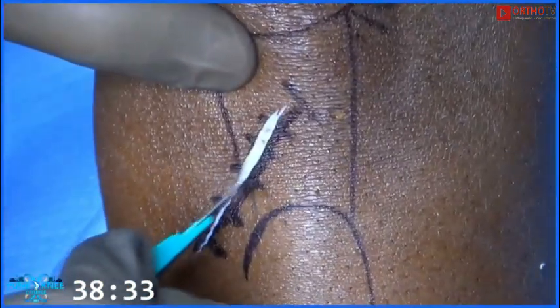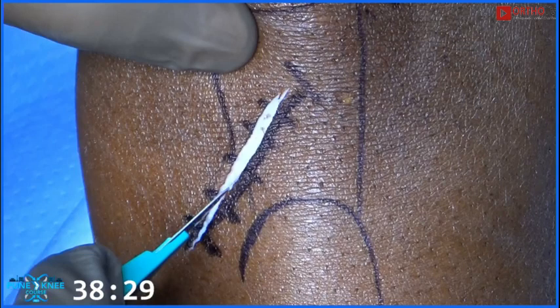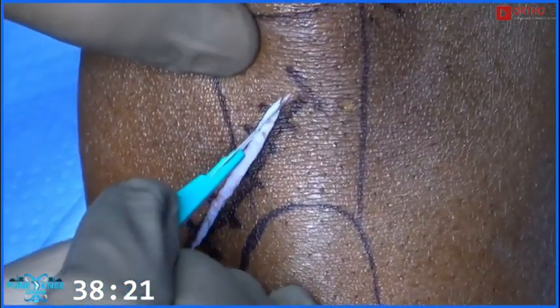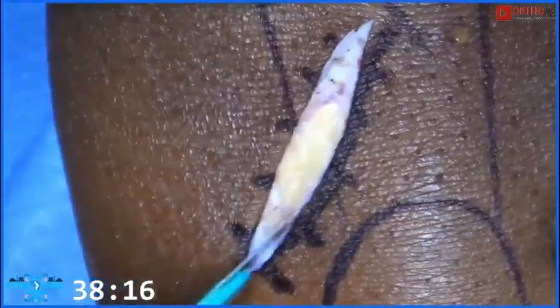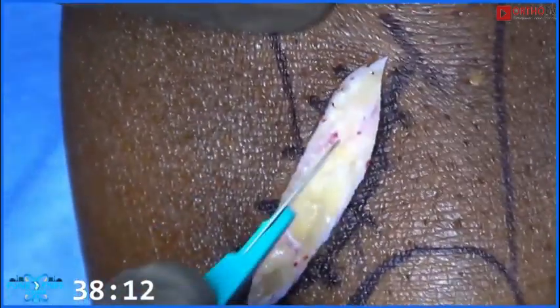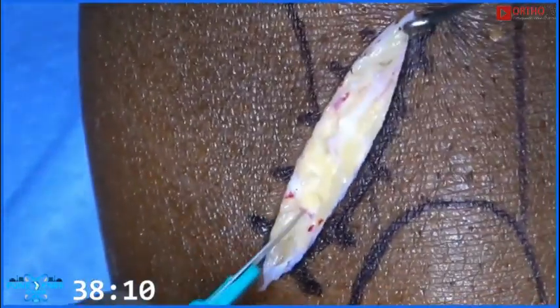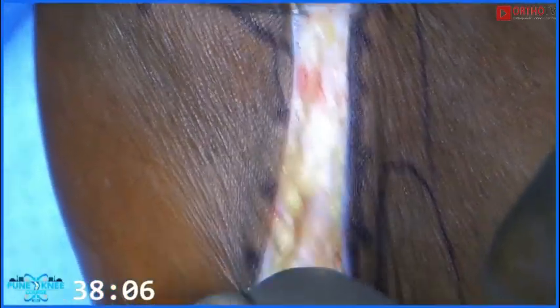How many delegates are doing PTB ACL reconstruction? Not too many. How many are doing hamstrings? So it's evident — more than 90% of people are doing only hamstring grafts. So it's very nice to see this surgery. Dr. Arumogam does 50% of his ACLs as PTB, dealing with a large sports population. One must see this surgery — it's going to be very helpful.